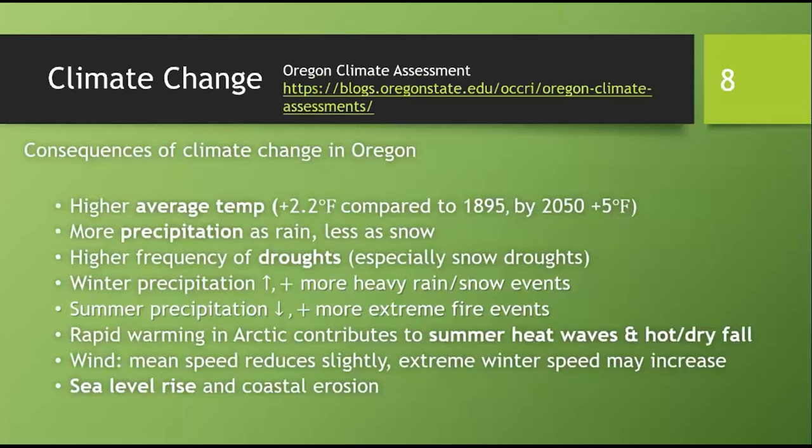I live in Oregon and the consequences closer to home are similar to the global picture. We've seen higher average temperature, more precipitation as rain and less as snow, higher frequency of drought, especially snow drought, which is very concerning because it affects our summer water. More winter precipitation and less summer precipitation. The warming of the Arctic contributes to summer heat waves and dry and hot fall. As a coastal state, we also see sea level rise and coastal erosion.